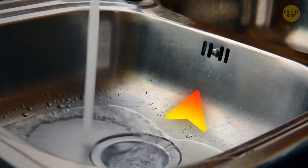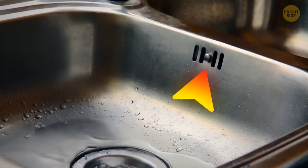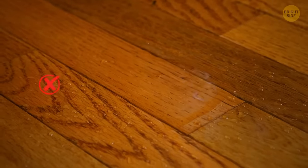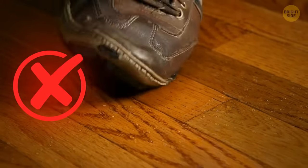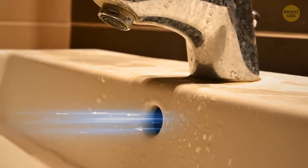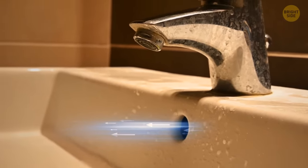An extra hole at the upper part of the sink has multiple functions. First, if someone forgets to close the tap, the water won't overflow. Second, thanks to that hole, water drains faster as it provides an escape for air, helping the water flow down.